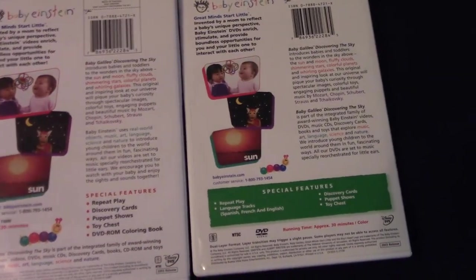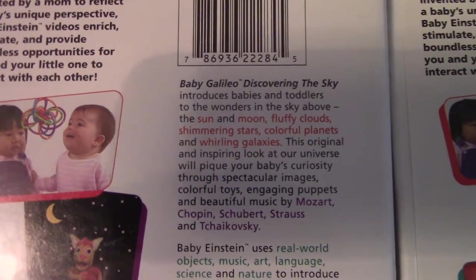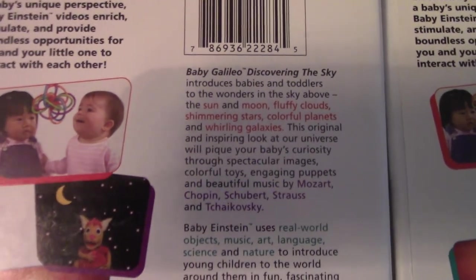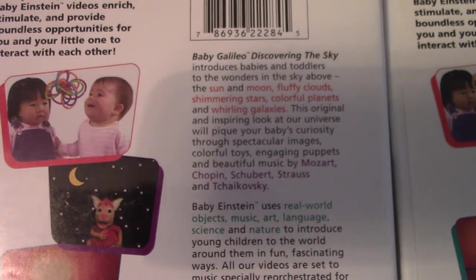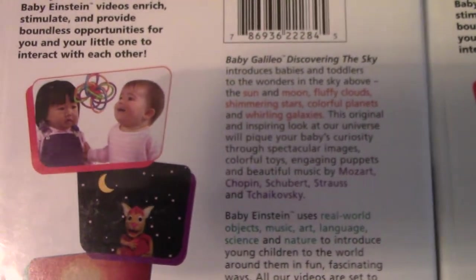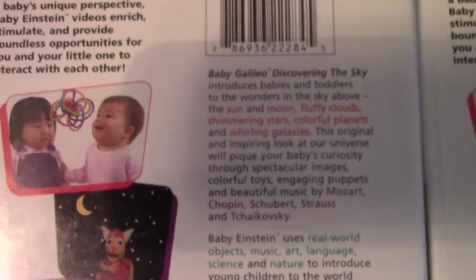I'll read to you the first paragraph: Baby Galileo Discovering the Sky introduces babies and toddlers to the wonders in the sky above — the sun, the moon, fluffy clouds, shimmering stars, colorful planets, and whirling galaxies. The original and inspiring look at our universe will pique your baby's curiosity through spectacular images, colorful toys, engaging puppets, and beautiful music by Wolfgang Amadeus Mozart, Frederick Chopin, Franz Schubert, Johann Strauss II, Peter Tchaikovsky, Claude Debussy, and even Ludwig von Beethoven.